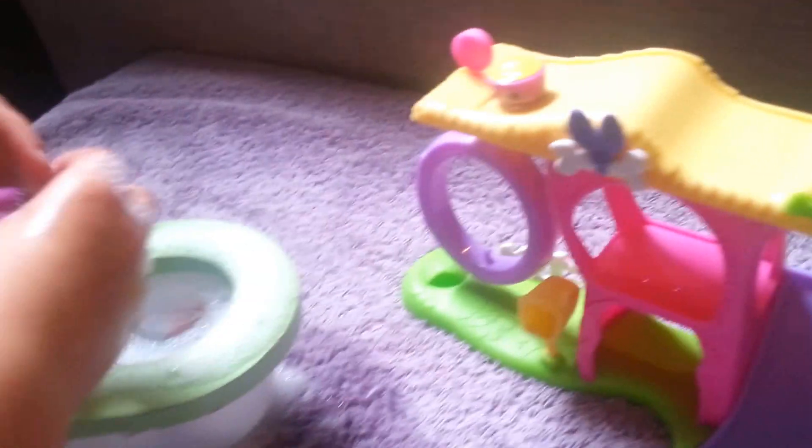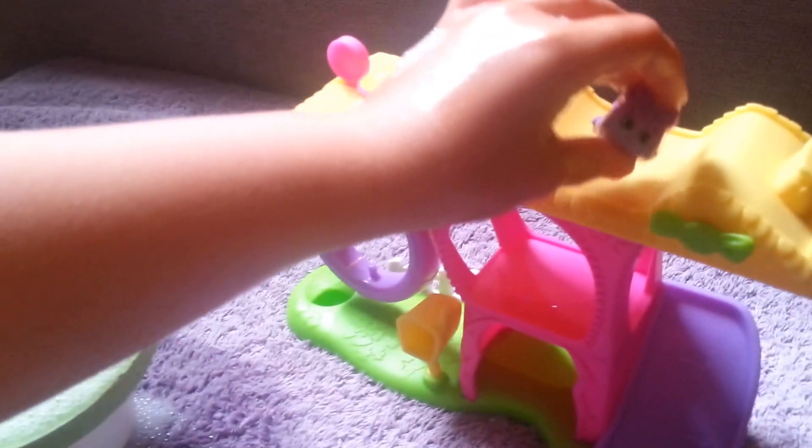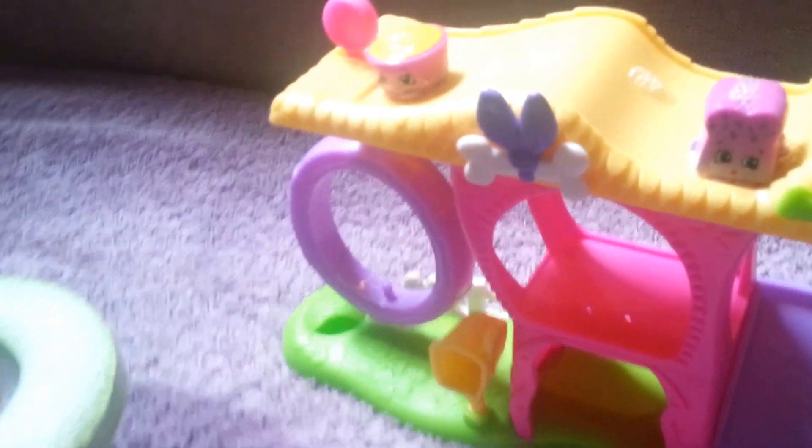Who else is in there? Who's in the bubbles? It's Breadcrumbs. Breadcrumbs, the purple one. She looks good. She does. Nice and clean, Breadcrumbs.